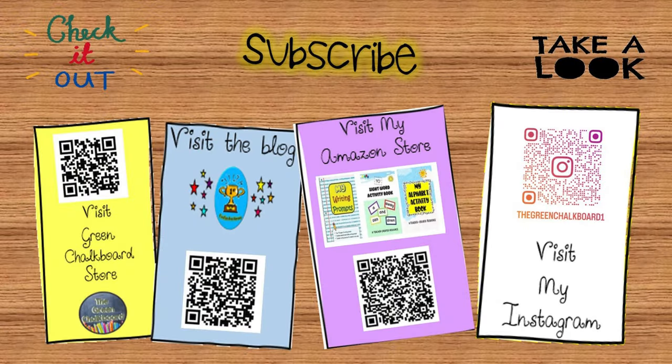Don't forget to like, share and subscribe to this channel. Click the links in the description to get educational resources. Thanks for watching!